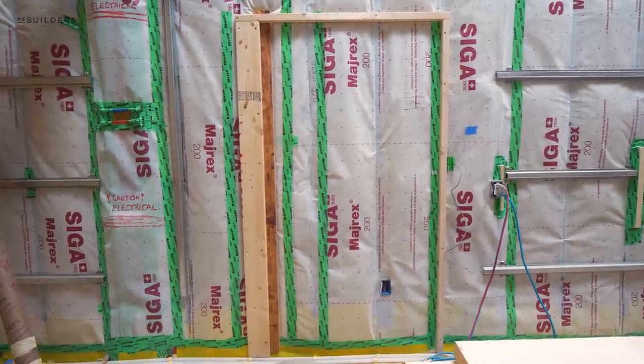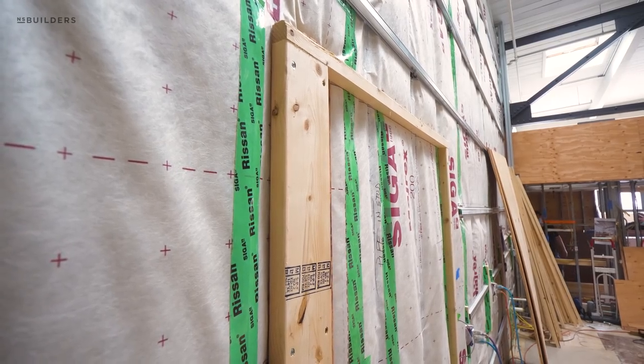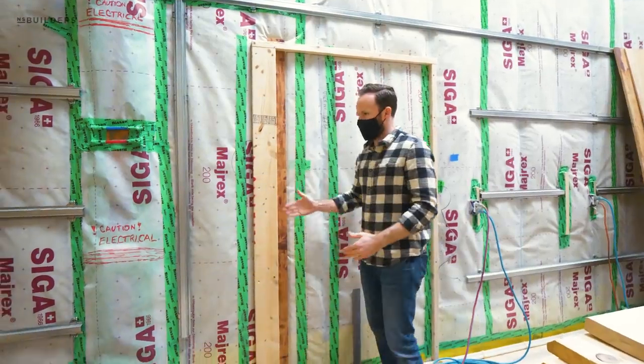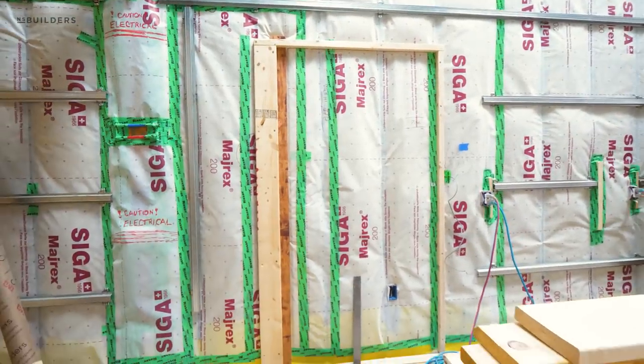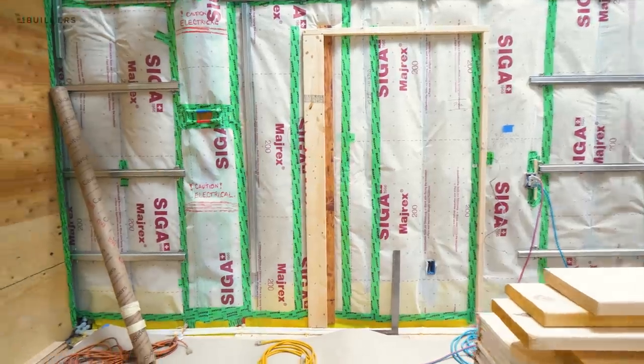This right here — you guys are just going to have to trust us on this — is actually a niche, and it gains us a few inches for a future hidden freezer. The reason we needed those couple of inches is because we didn't want the cabinetry to be too far out. Doug, make sure you get a good picture of that because we'll come back to it in a future episode.